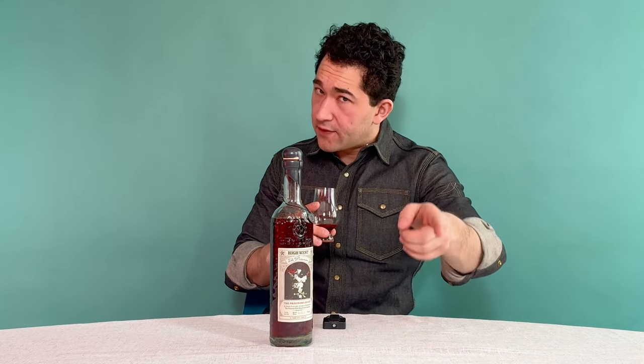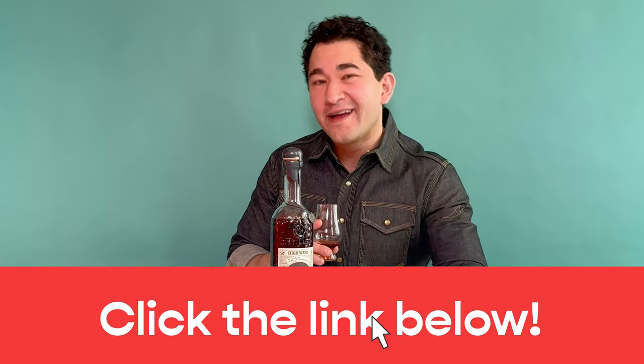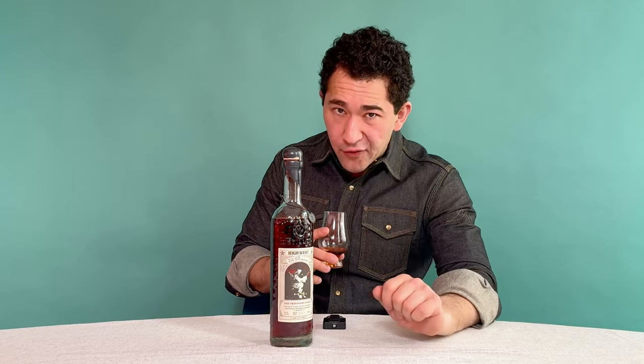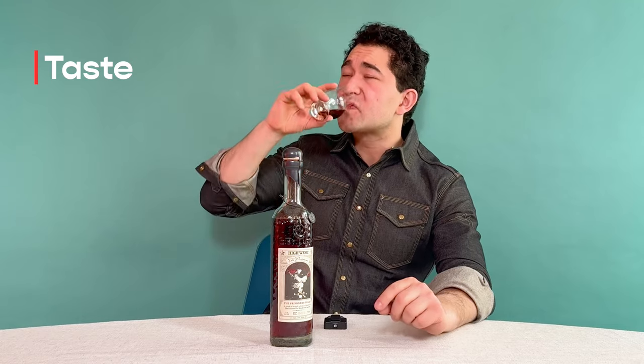If you want my full notes on the nose, the palate, and the finish — three components of flavor and tasting — make sure you read my full review at the link in the description below where I nerd the heck out. Let's sip. One for show, two for go when it comes to sips.